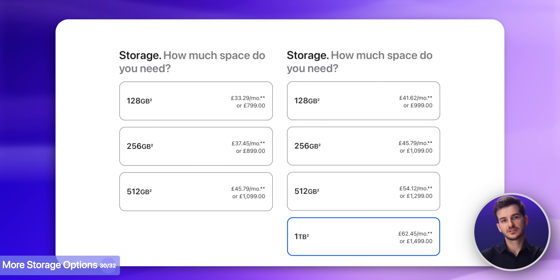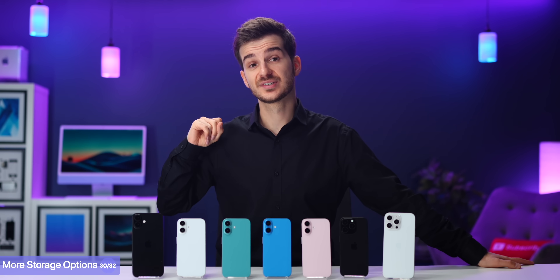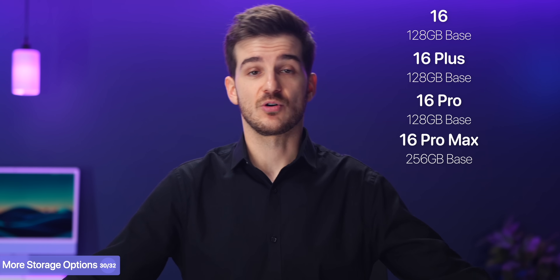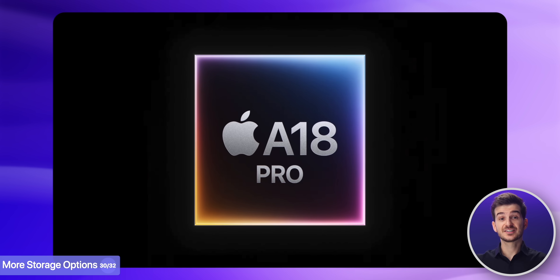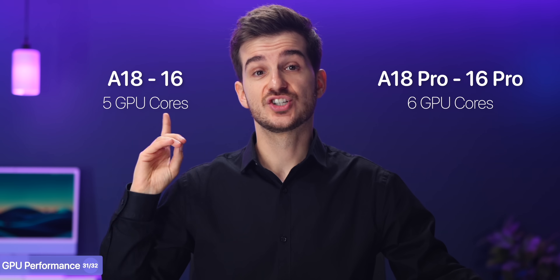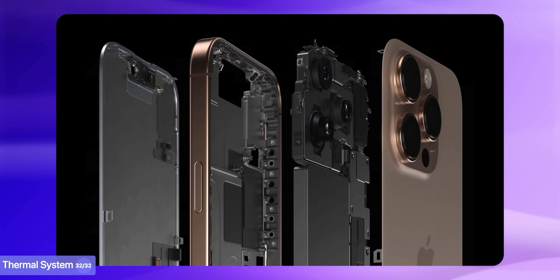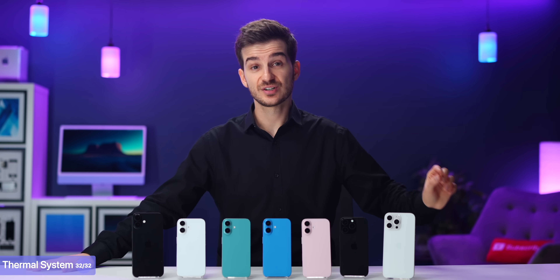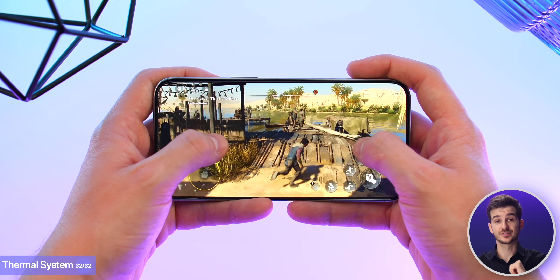Speaking of storage, not only do the Pro models have an additional 1TB storage option, but the base version of the 16 Pro Max actually comes with 256GB of storage as opposed to 128GB like on all the other models. While the CPU and Neural Engine performance of the A18 chip inside the iPhone 16 and the A18 Pro inside the iPhone 16 Pro is basically the same, the GPU isn't — the standard models have one GPU core disabled, meaning the A18 is essentially a binned version of the A18 Pro. So in games, you will see higher frame rates on the Pro models. And while both models feature an improved thermal system, the one on the Pro models is even more advanced with an additional graphite aluminum substructure, so longer gaming sessions should run even better.